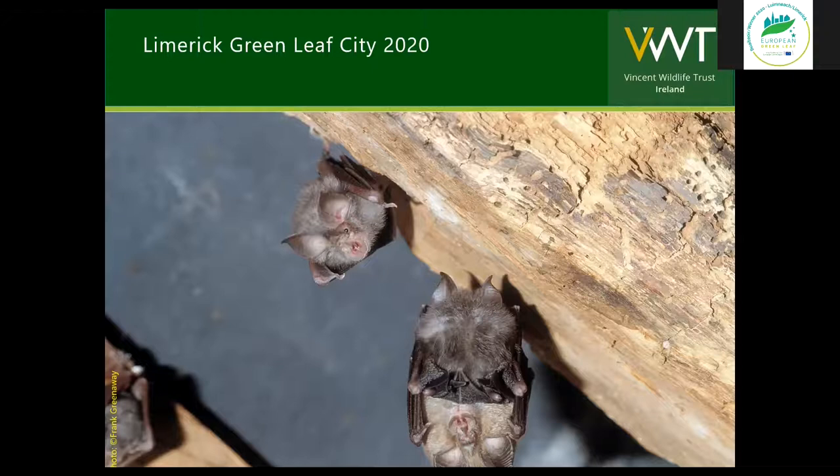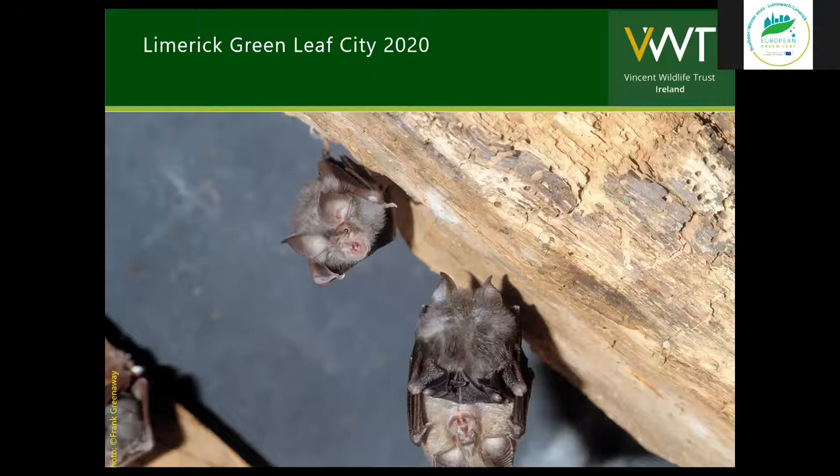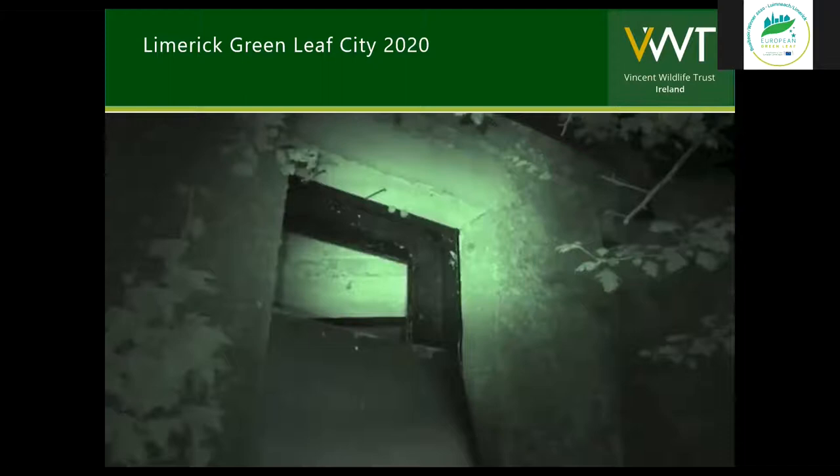We sit outside and count these bats as they're coming out in the summer, to get an estimate of the adult numbers emerging at dusk. We always believed that most of these bats were females, but recent research by Dr. Andrew Harrington of Waterford Institute of Technology has informed us that in fact up to 50% of the bats that we count emerging can actually be males as well. We count them before the adults emerge, and that gives us an estimate of the number of bats inside.